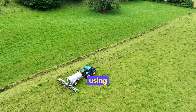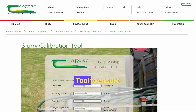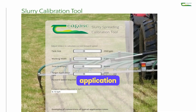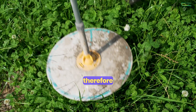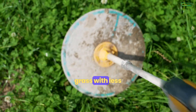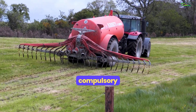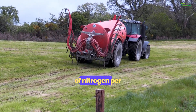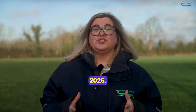Apply slurry using LESS technology and use the Chagas slurry calibration tool to ensure accurate application rates, utilising more nutrients — especially nitrogen from slurry — and therefore growing more grass with less chemical fertilizer. LESS is compulsory on farms stocked at 100 kilograms of nitrogen per hectare or above from January 1st 2025.